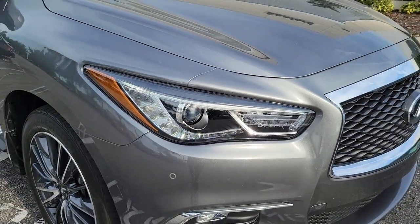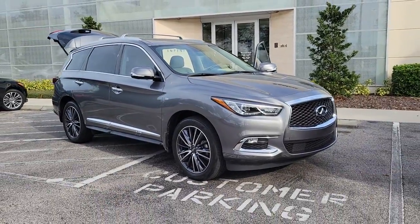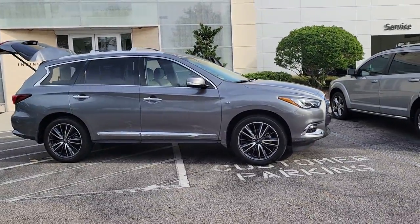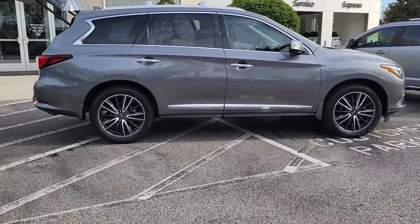Can you see yourself in the 2018 Infiniti QX60? With less than 40,000 miles on the odometer, this vehicle stands out from the rest. Here's a premium SUV that was designed with your family's comfort in mind.